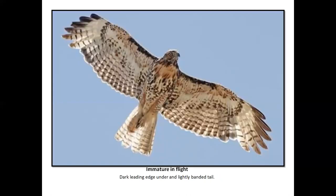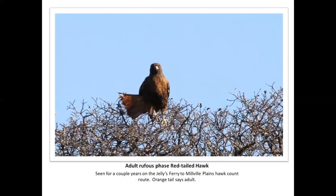Here we have a typical juvenile — again, the black markings under the fore edge of the front of the wing, and fine barring on the tail. This is a pretty scruffy looking bird. And here we have a Jellies Ferry-Millville Plains hawk that we had for four or five years: a really pretty rufous phase red-tailed hawk. In our documentation, we list either dark phase, rufous phase, or light phase.